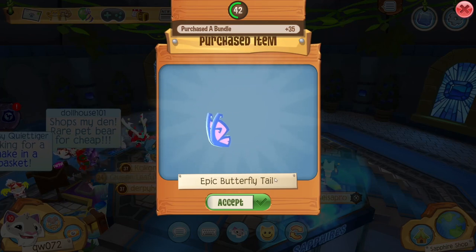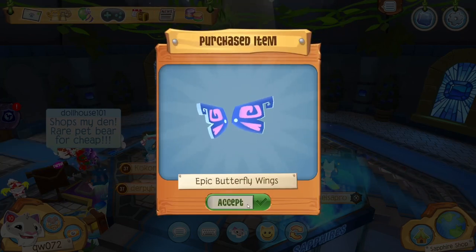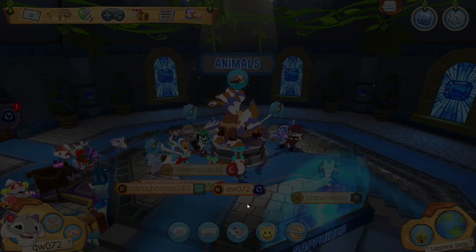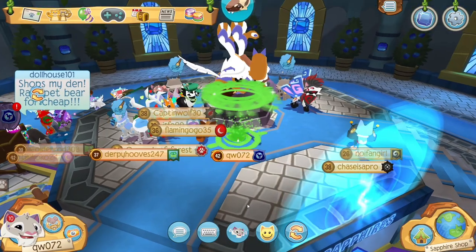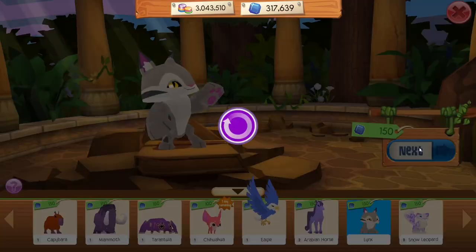First I get an epic butterfly tail — very cool, always love that. Then I get wings, shoes, the collar — oh, that's pretty — and the hood and the tail, and then more stuff. I'm just going to click through this really quick because I'll put them on later. And finally, I've got my wolverine, which I will decorate in just a minute.